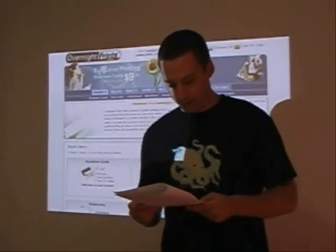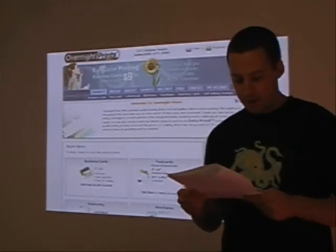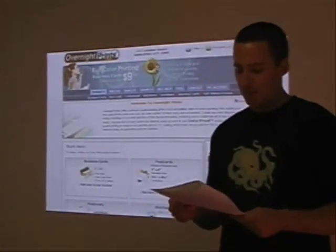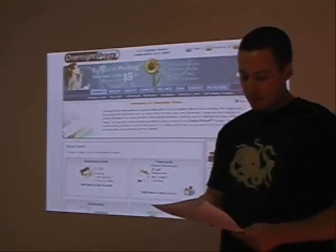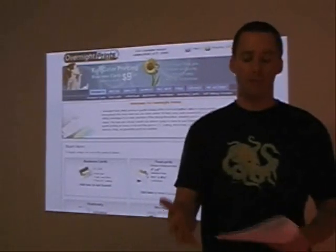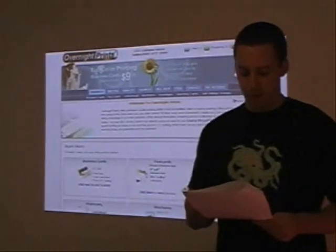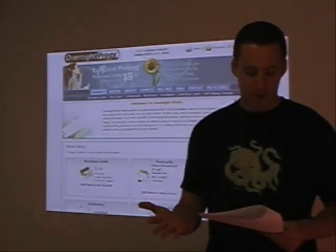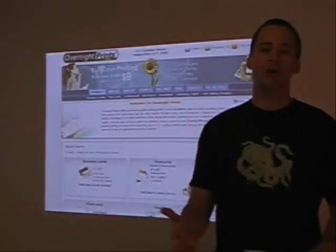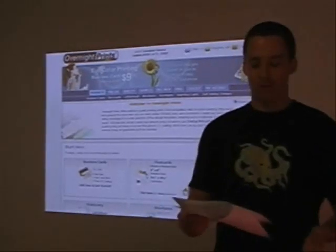What do the critics think about OvernightPrints.com? I saw a lot of poor reviews. They said customer service was lacking and they didn't get their order in 24 hours. I checked out a review on Small Biz Warning — OvernightPrints.com did ship the business cards, but to the wrong address. Then the customer demanded them shipped overnight, and they didn't get them overnight. The Better Business Bureau gives OvernightPrints an F rating, according to that article on Small Biz Warning.